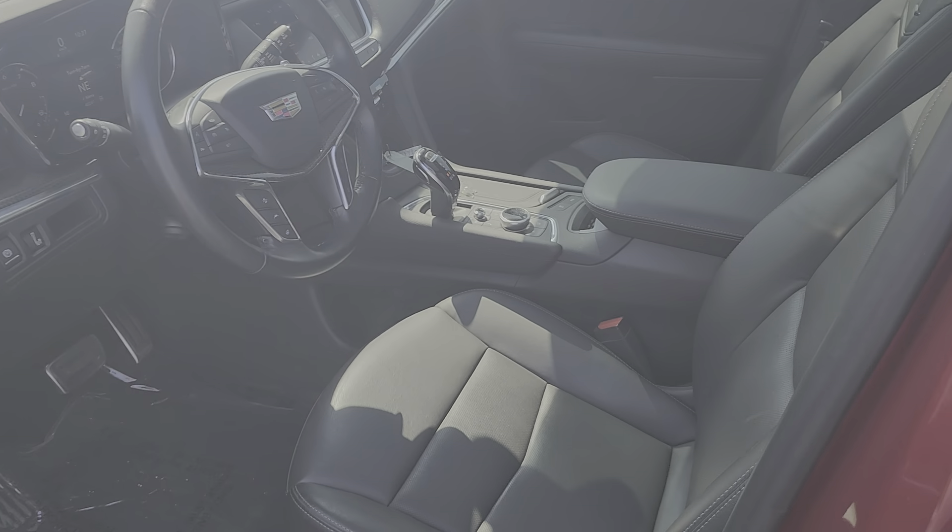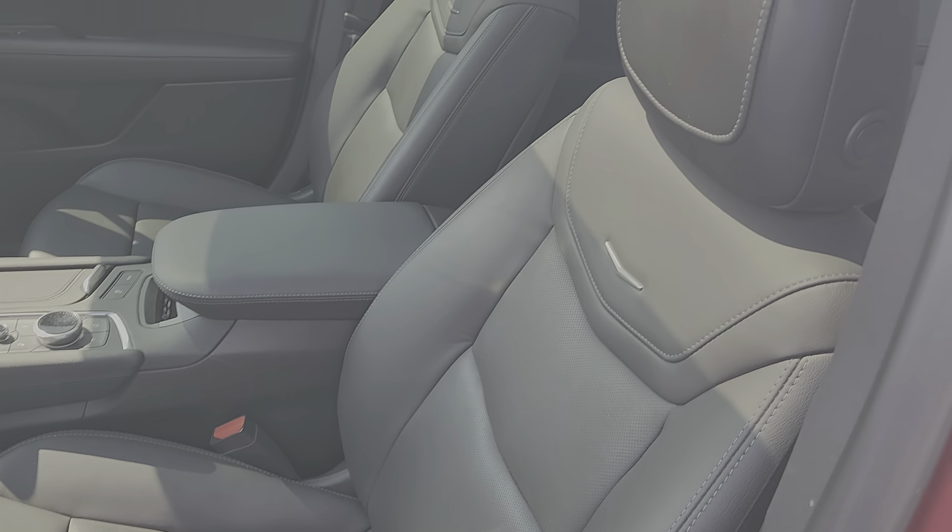Inside, you do have your full black leather interior and it is all in very good condition — no rips or tears or anything like that. And then you do have your digital cluster and everything on the front there, your heated seats and heated steering wheel.